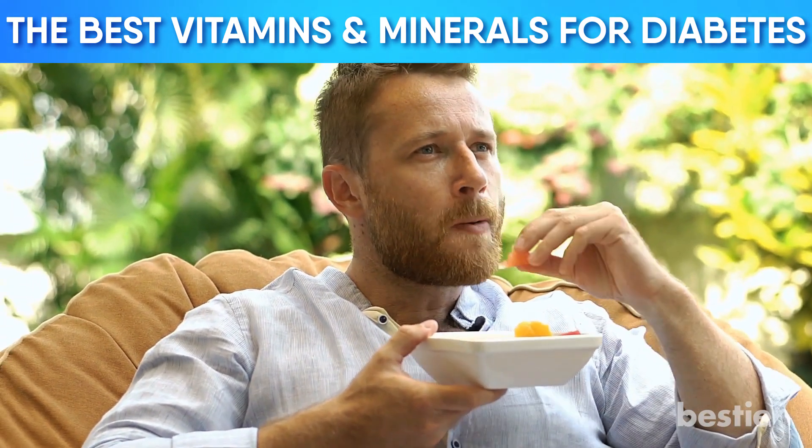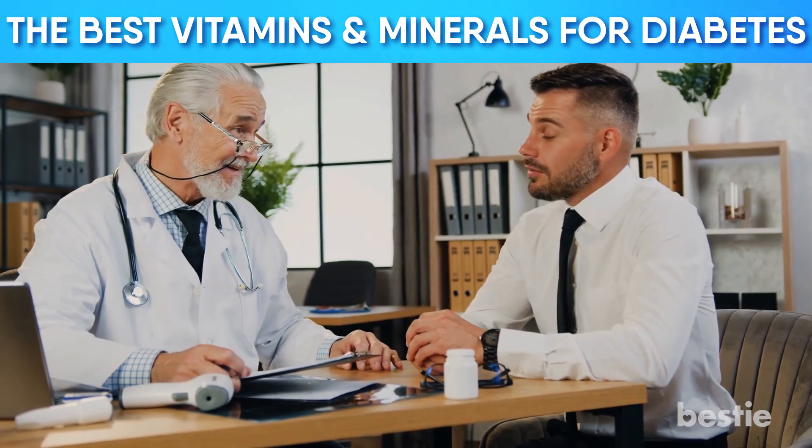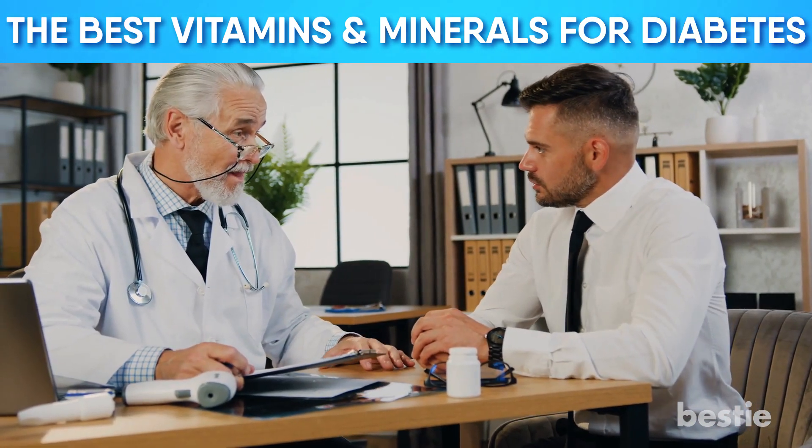We've covered some of the best vitamins and minerals for diabetes, but at the end of the day, be sure to talk to your doctor before making changes to your diet. Are you diabetic or just want to learn more about diabetes? Watch '9 Fruits You Should Be Eating and 8 You Shouldn't If You're Diabetic,' or '8 Signs You Didn't Know Could Mean You're Diabetic.' Did you know about these vitamins and minerals before this video? Let us know in the comments below!